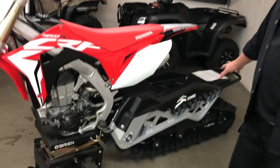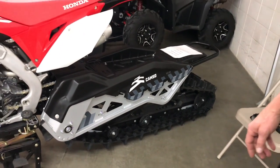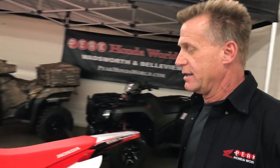Here we are at the Colorado Motorcycle Expo. What do we have here? We've got a 2017 450r moto snow bike with the track — check out the six-foot track that comes on this snow machine. You put this on the bike itself, and it's ready for crazy snow business.